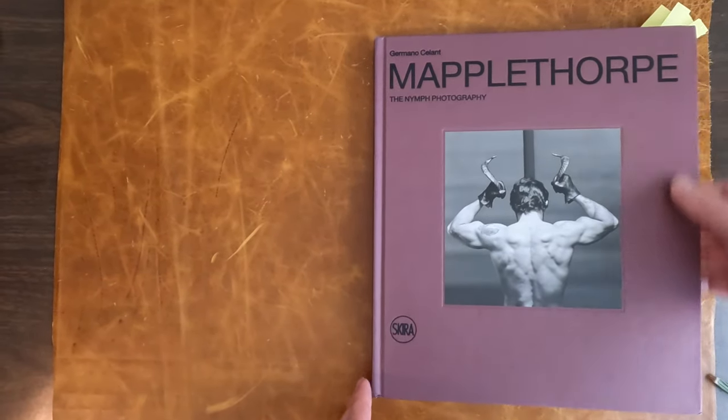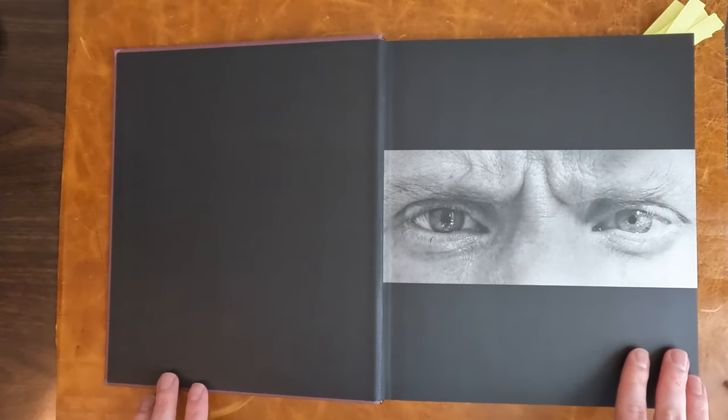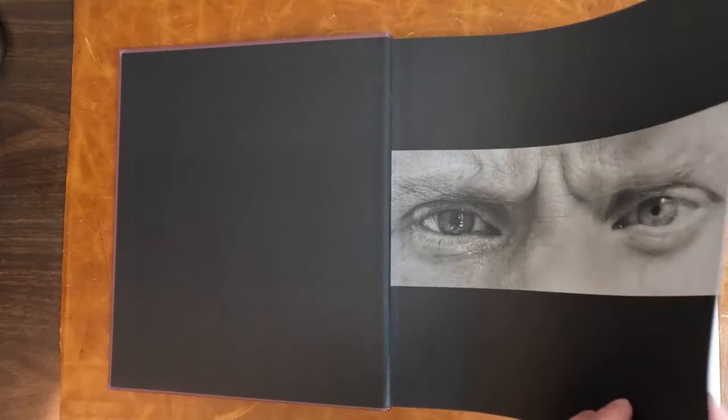So let's look at some of the photographs in here. Of course, I can't show all of them, but I'll show you what I can — some of the nicest ones, I think, in this book.